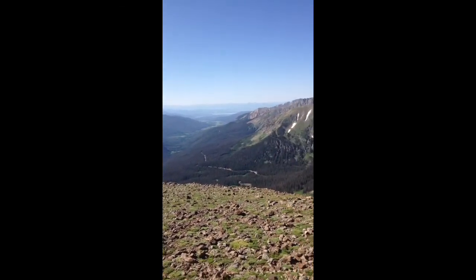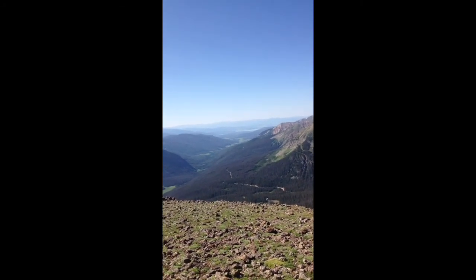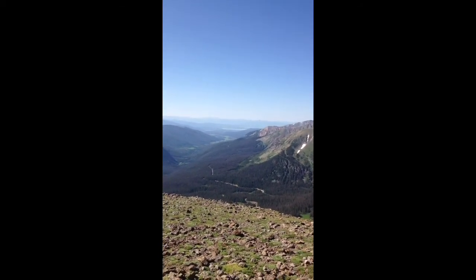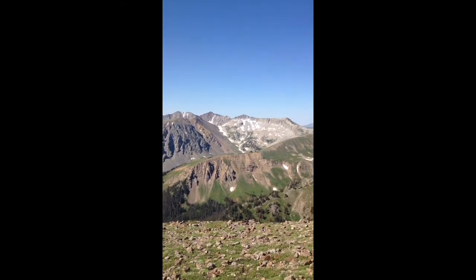I think that's got to be Grand — not Grand Lake. That's the park lake over there.